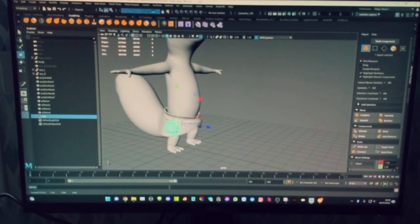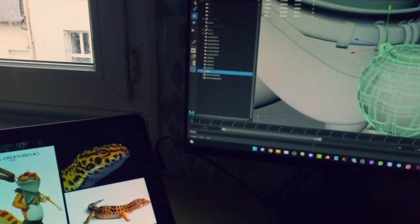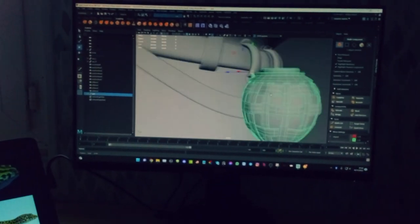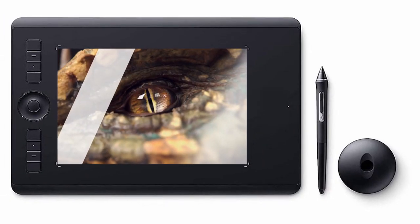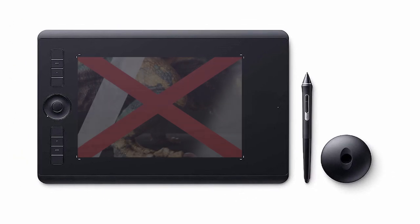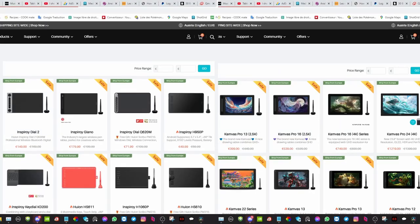The bonus that this Huion tablet has is that it has a screen, so even if I don't use it to actually draw or sculpt on it, I can leave it on to have not one screen, but two screens! I'm really satisfied with this tablet. I'll put the link in the description if you want a better look. And if you can't afford a tablet with a screen, no worries — you don't have to. I began 3D with a tablet without a screen and I was happy with it. Huion has a lot of variety, so there will always be a tablet for your budget.